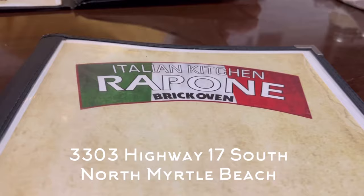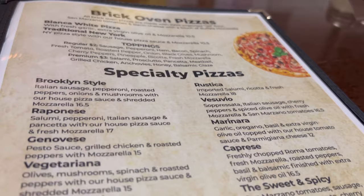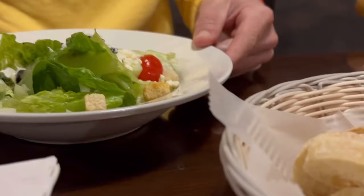The first place we're gonna visit is Rapone Brick Oven Italian Kitchen. It is located in North Myrtle Beach and is open for dinner only from 4 to 9. This was the first night of our three-week trip and it was a great find. It was very cozy and comfortable. We didn't have reservations, but they were able to seat us, and someone was playing the piano when we arrived. My husband ordered the chicken parmesan that came with the salad and a basket of bread. We also ordered a margarita pizza.